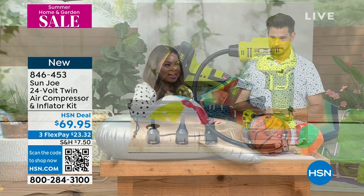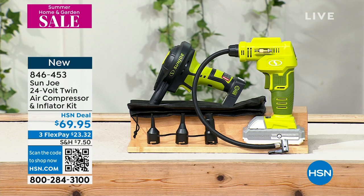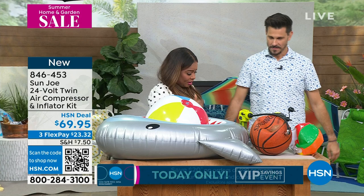We're going to walk you through what you get. You get the cordless air compressor, and then you also get a lot of the adapters. It comes in a little storage bag, and your price on this is $69.95. You get both of these — it's two tools. You have an air compressor, which is going to get a lot of air in a little amount of time, and then you've got an air inflator that's just high volume. Most people need both.